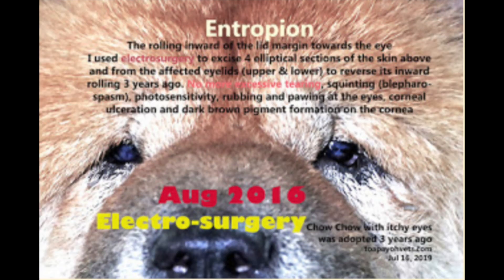The rolling inward of the lid margins towards the eyes was seen, and electrosurgery was used to excise four elliptical sections of the skin above and from the affected eyelids — upper and lower — to reverse the inward rolling from three years ago. There is no more excessive tearing, squinting, photosensitivity, or rubbing and pawing at the eyes.